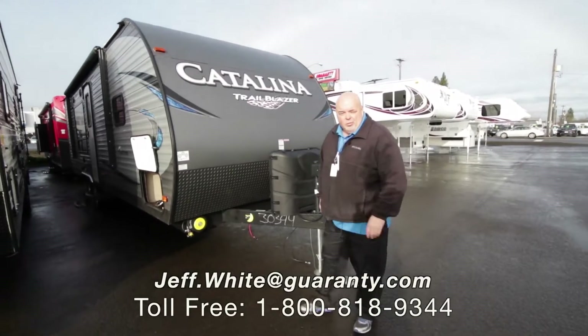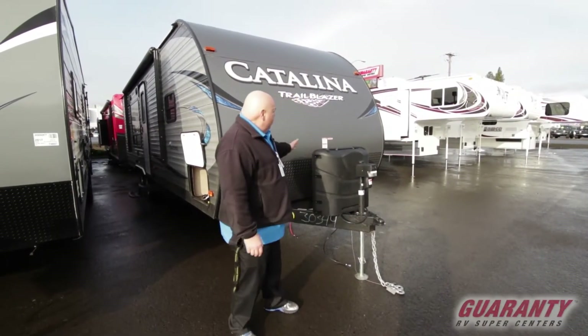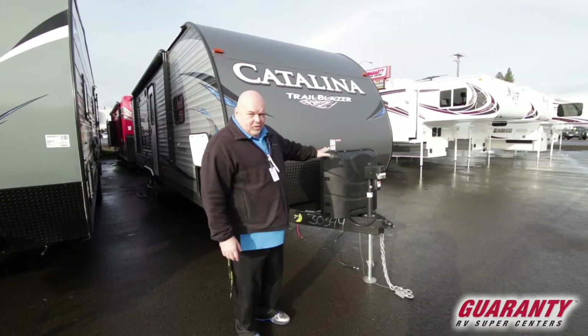Good morning, my name is Jeff White at World Class Guaranty RV here in Junction City, Oregon. I'm here to show you a new toy hauler brand that we just took on — the Catalina Trailblazer.